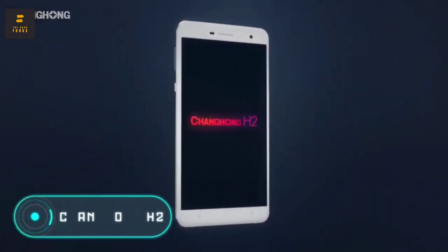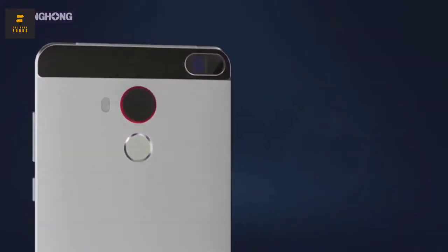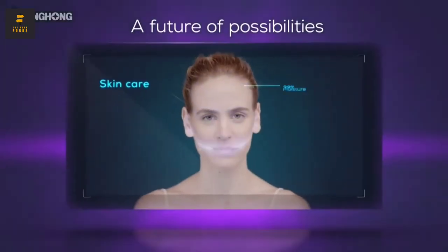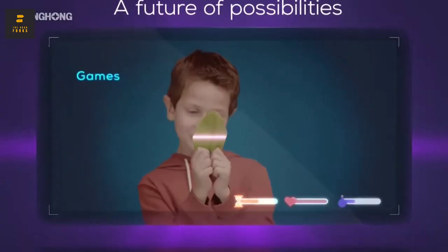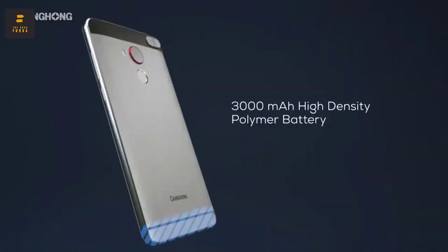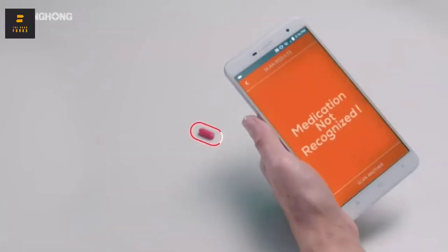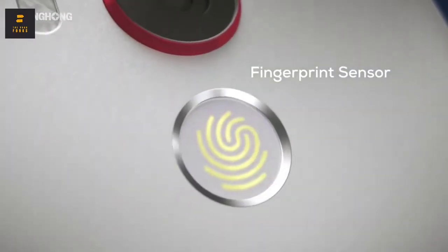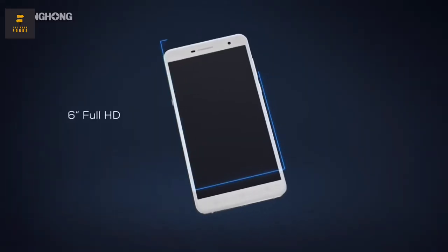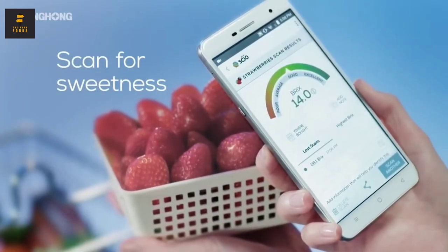Changhong H2. The phone you see on the screen will change the world — it will help people monitor their diet. We all know that sometimes manufacturers don't list all the ingredients in the food they produce. The Changhong H2 is a Chinese smartphone equipped with a SKiO molecular analyzer designed to help people expose dishonest companies by showing the chemical composition of any product. In just a couple of clicks, you'll be able to check if the food really contains the amount of sugar indicated on the package. This unique analyzer can also show the properties and structural characteristics of any substance.